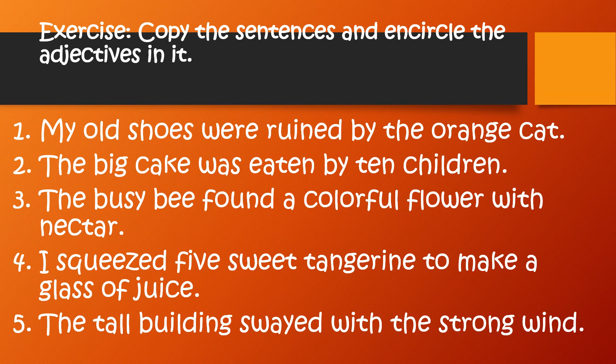At the end of the exercise, you must have encircled 10 words.